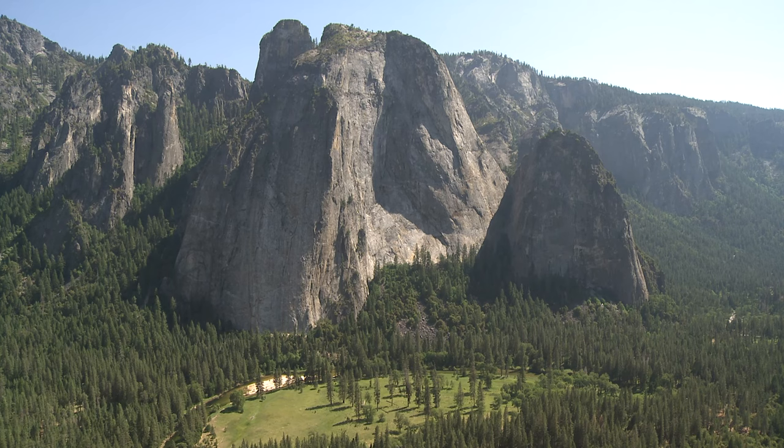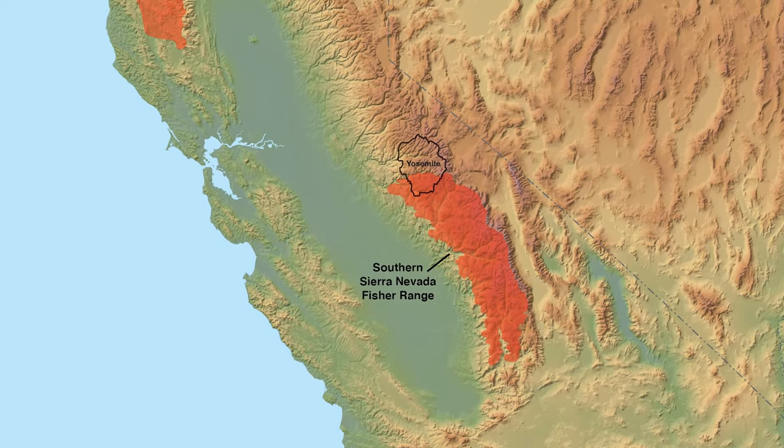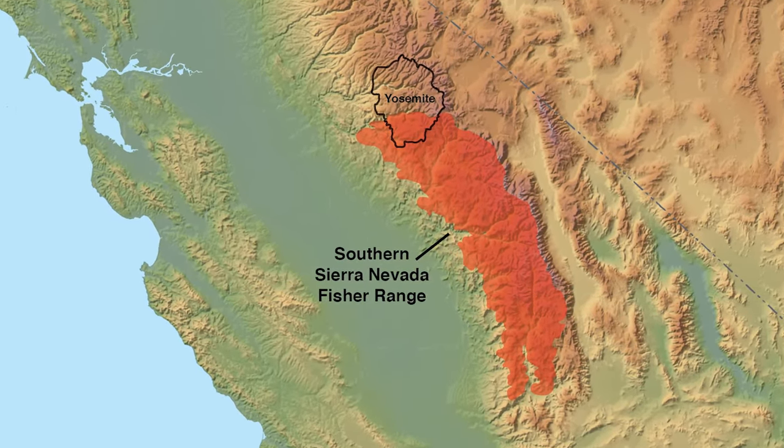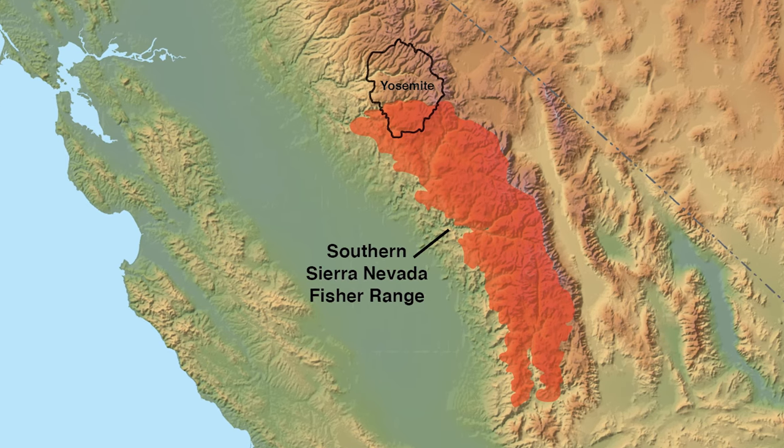The fisher in this area, in the southern Sierra Nevada, was listed as federally endangered in 2020. And that prompted the park to want to learn more about this animal and how we can protect it. This study that we're working on right now is the first time that Yosemite has tried to capture and collar a fisher and really look and see what habitats they're using.